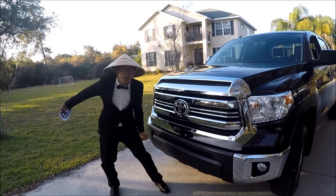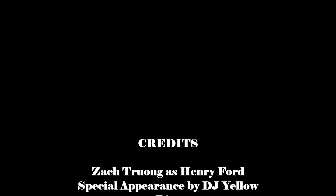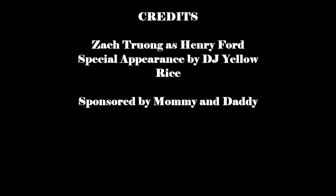Just kidding — Toyota for life. I'm Asian and I know it. We'll be right back.